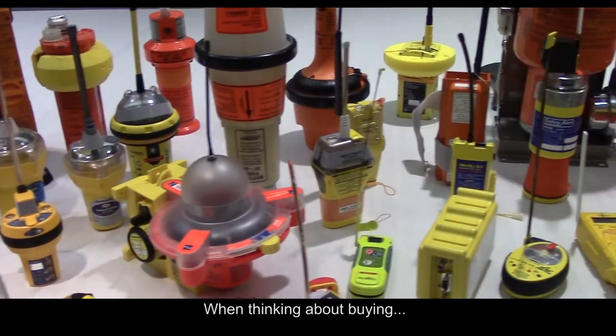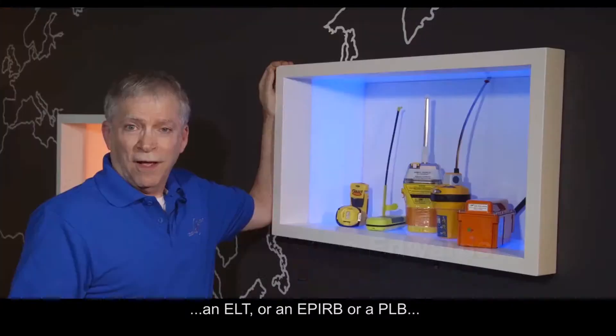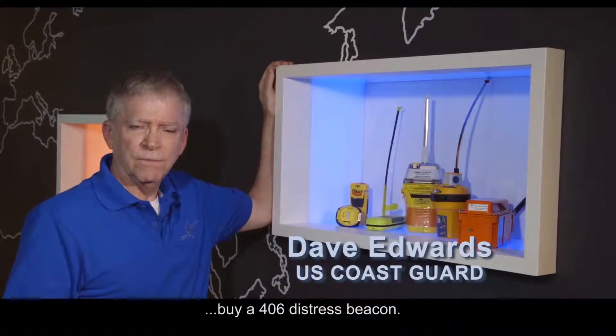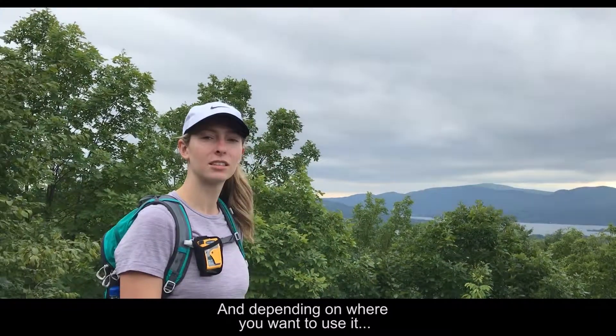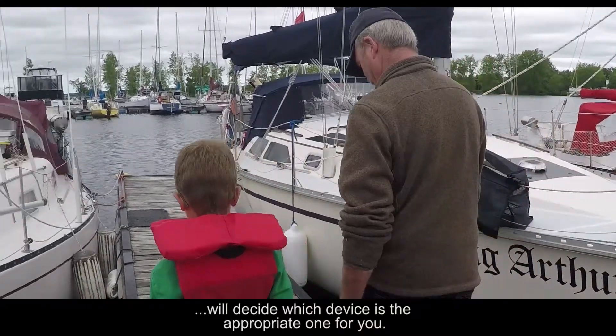When thinking about buying an ELT, an EPIRB, or a PLB, the answer should be yes — buy a 406 distress beacon. And depending on where you want to use it, that will decide which device is the appropriate one for you.